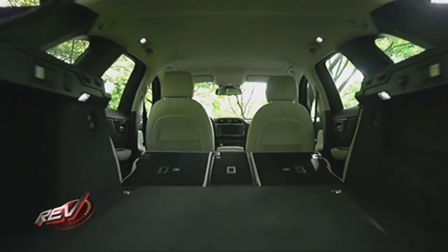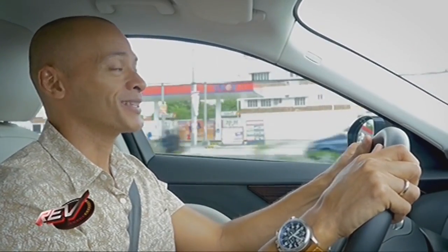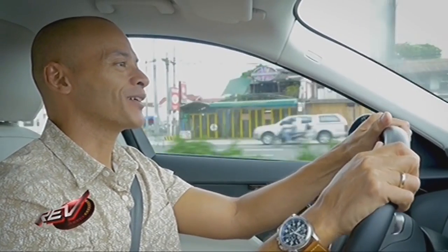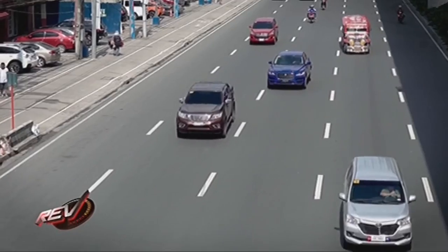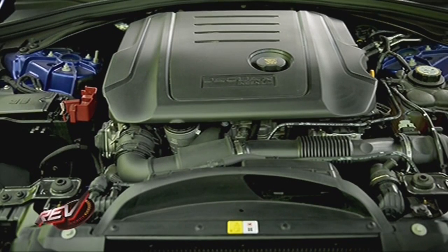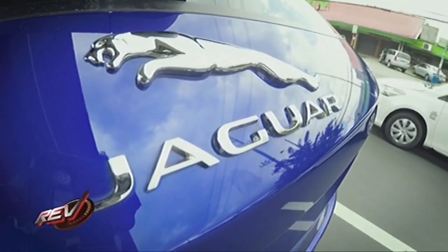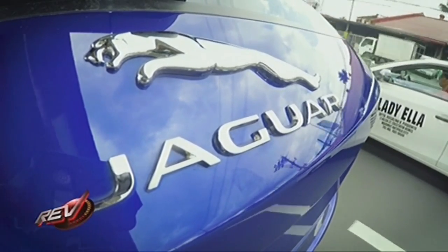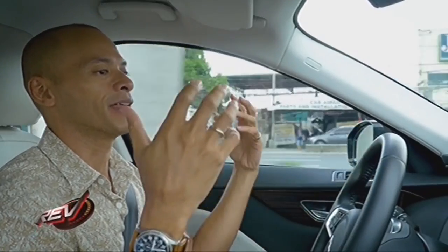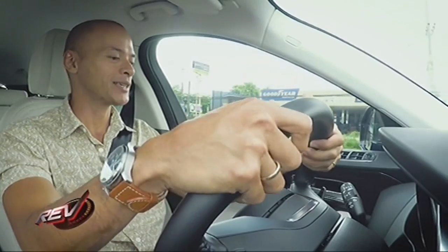We're putting the Jaguar F-Pace through its paces with a bit of city driving. One of the first things worth mentioning is that the 2-liter turbo diesel engine is extremely quiet and smooth. When you start the car there's not the usual roughness you'd associate with a diesel engine — the cabin doesn't get a lot of engine vibration or noise from the two-liter diesel. It's quite smooth and very nice inside the F-Pace.